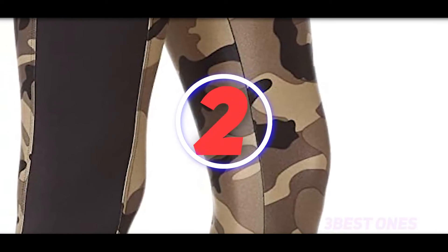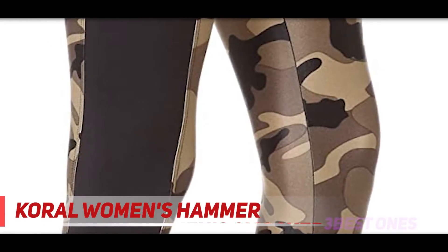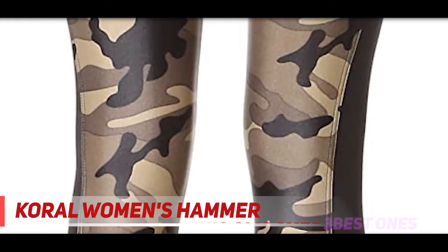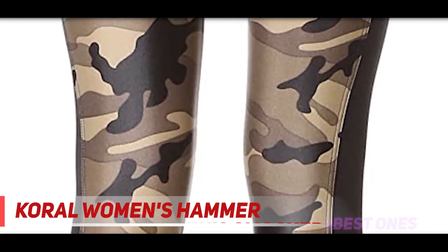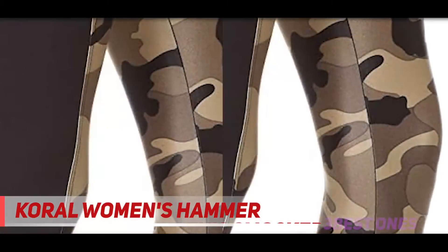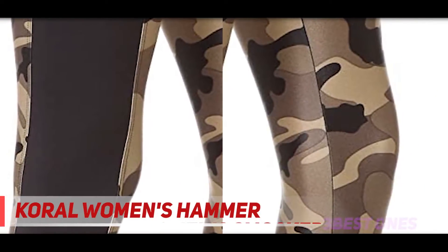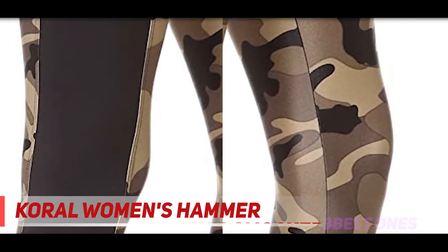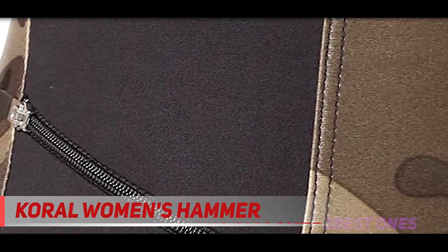Coming in at number 2: Anjumath Women's Hammer. When I first saw these I was in love with the pattern — it's so fun and sure to stand out in class. They are comfortable, durable, water-friendly, and moisture-wicking. Yogis far and wide are pulling these on and heading to hot yoga. They dry quickly, so there's no chance of you sitting in a pool of your own sweat. That alone is enough to justify the price tag.